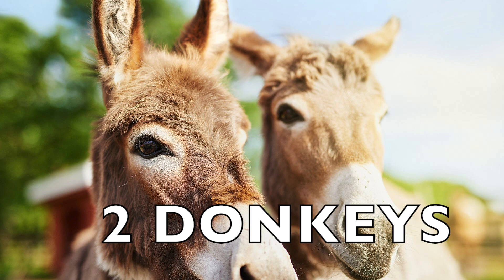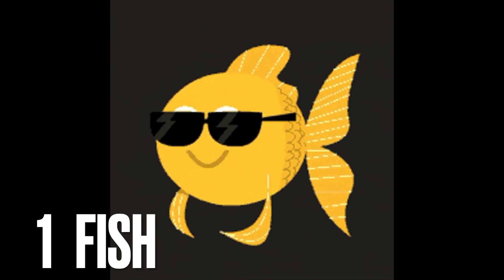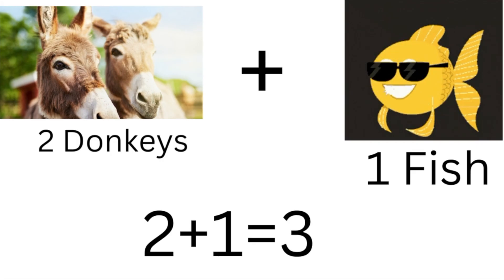Here are two donkeys. And here is one fish. Two donkeys plus one fish. Two plus one equals three.